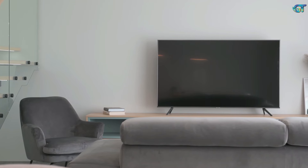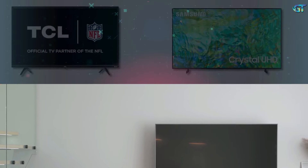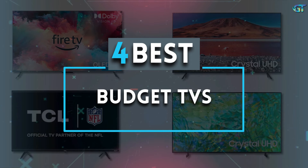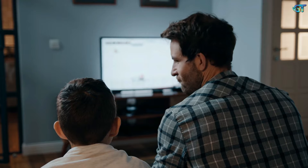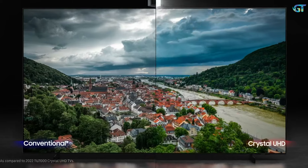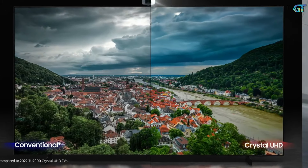If you're on the hunt for a new TV but don't want to break the bank, you're in the right place. Today we're diving into the top 4 budget TVs that offer fantastic performance without costing a fortune. Finding the perfect TV can be a bit overwhelming with so many options out there, but I've done the research for you. We'll be looking at key features like picture quality, smart capabilities, design, and of course price.